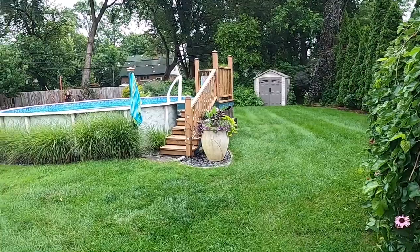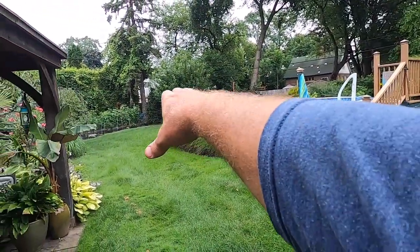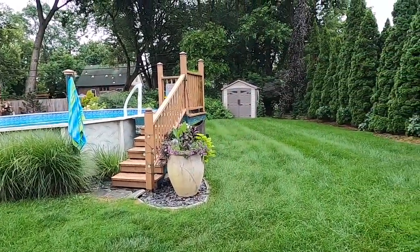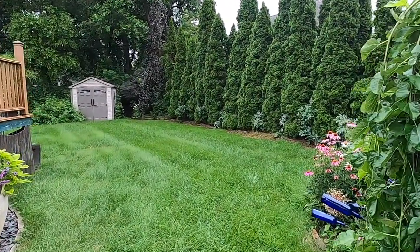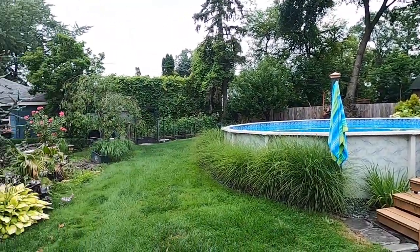I'm not a big fan of above ground pools because they usually just stick out, but I love how he's done the grasses along here. It's got a weeping beech all the way in the back. This is just secluded — you would have no idea that this is in the middle of suburbia. You can hear the birds in the background.